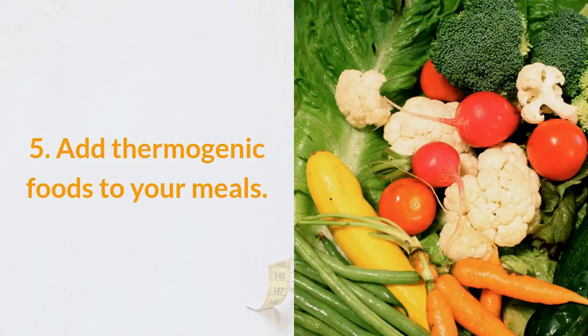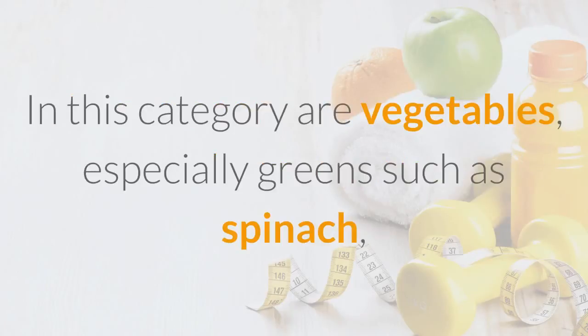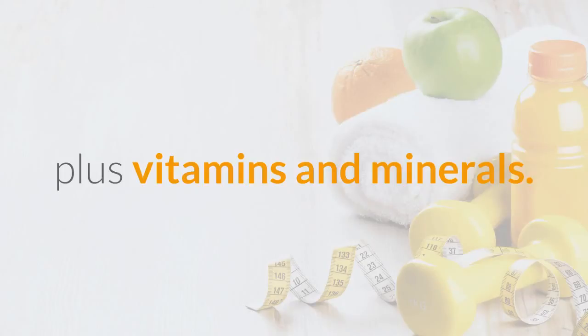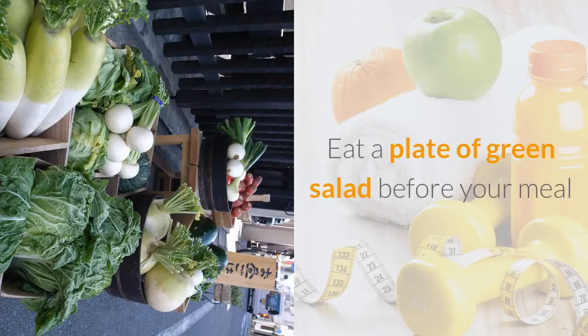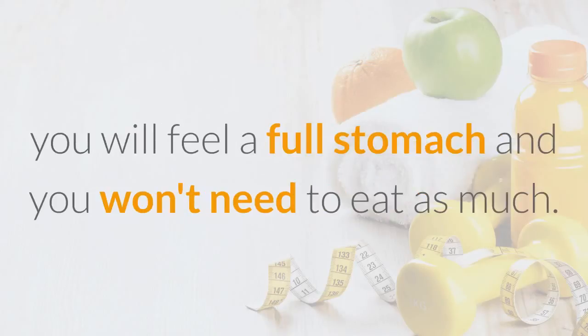Tip 5: Add Thermogenic Foods to Your Meals. Thermogenic foods make you burn calories while eating. In this category are vegetables, especially greens such as spinach, lettuce, arugula, or broccoli — full of fiber and very few calories, plus vitamins and minerals. They will make you lose weight, centimeters, and fat from your abdomen and waist. Eat a plate of green salad before your meal and you'll notice your appetite more controlled; you will feel full and won't need to eat as much.